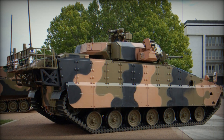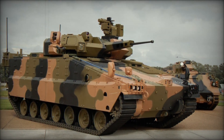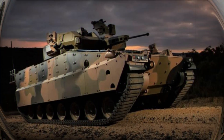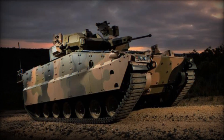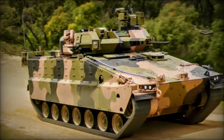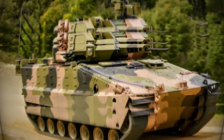While official details regarding the AS-21's powertrain remain limited, it is expected to be powered by a turbocharged diesel engine. This engine would provide an estimated road speed of 70 km/h and a reduced speed of 40 km/h when moving cross-country, highlighting the vehicle's versatility across various terrains. Its operational range is projected to reach up to 500 km, allowing it to operate over extended distances without the need for immediate resupply.